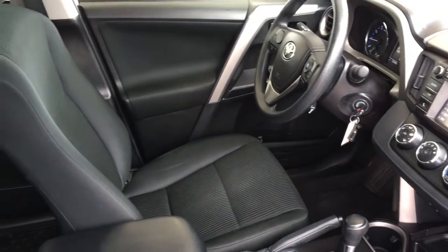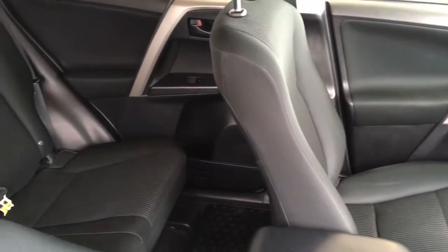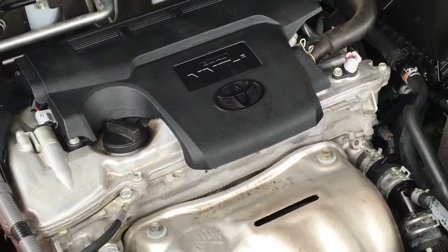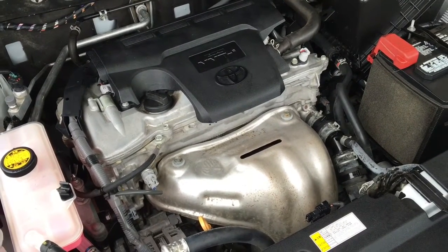There's seating for three in the back, a drop-down center console, and with 60/40 fold-down seat backs you can transport larger items. The engine bay is factory fresh and power comes from a fuel-efficient 2.5-liter four-cylinder engine mated to an automatic transmission.